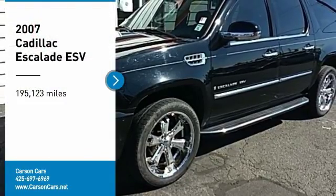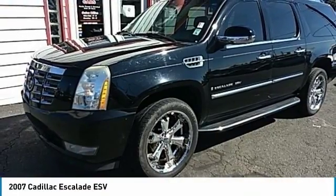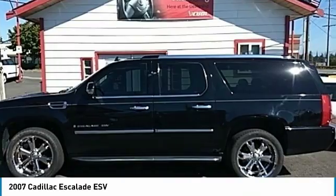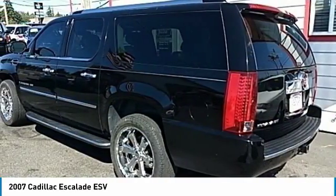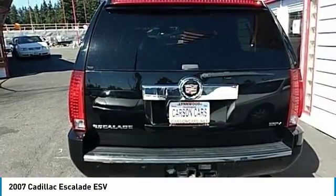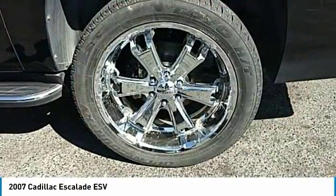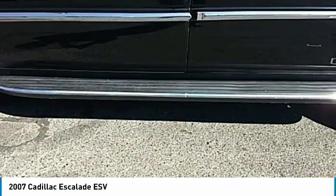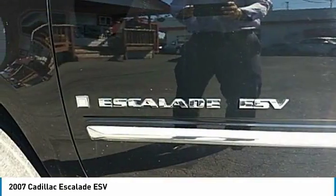Make a great choice today with the 2007 Escalade ESV. The Cadillac Escalade ESV is a longer version of the Escalade. The ESV is a large, luxurious SUV that delivers performance and style. Classy and powerful, it looks great for a night on the town or can haul everything needed for a weekend getaway.